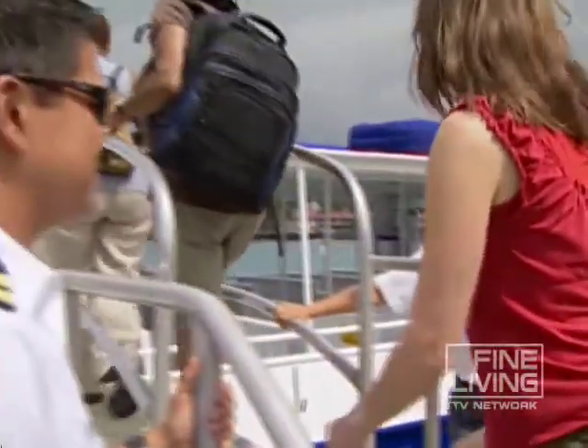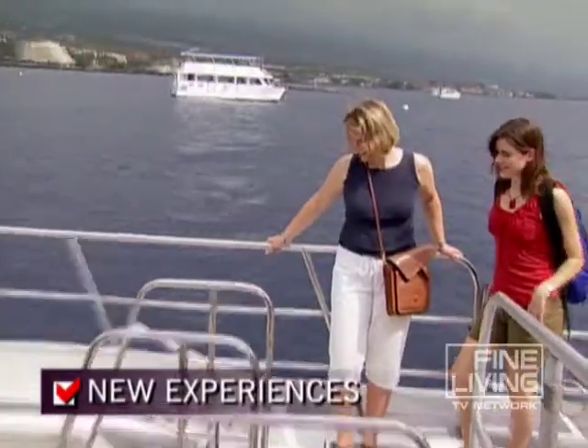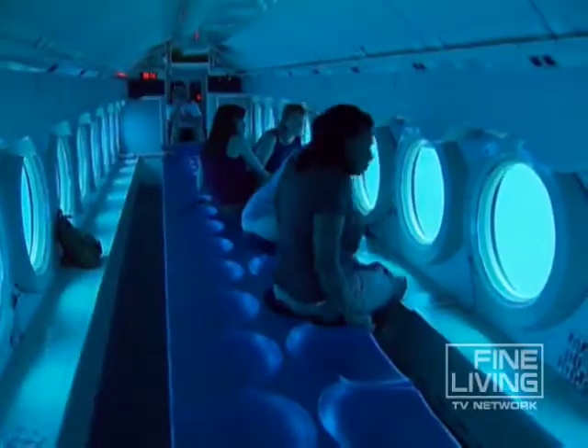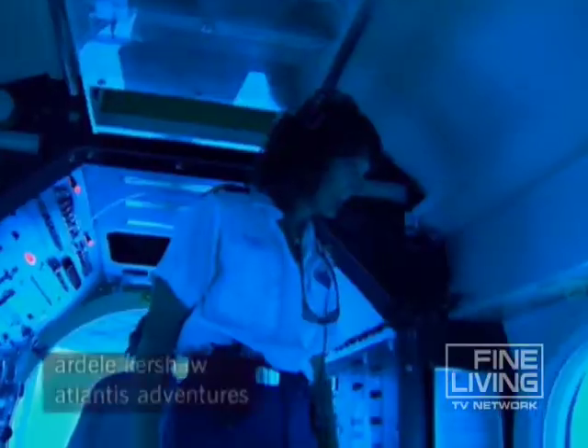You can see it — the boat ride out to the sub. I never thought in my entire life I'd actually get a chance to experience a submarine ride. Our foursome boards a 48-seat submarine, and we'll descend more than 100 feet to see some of Hawaii's magnificent coral reefs.